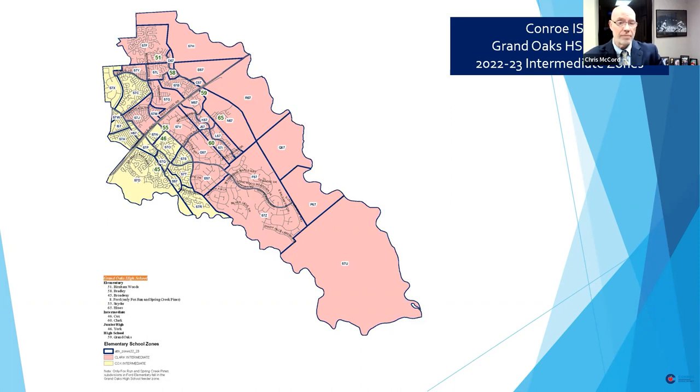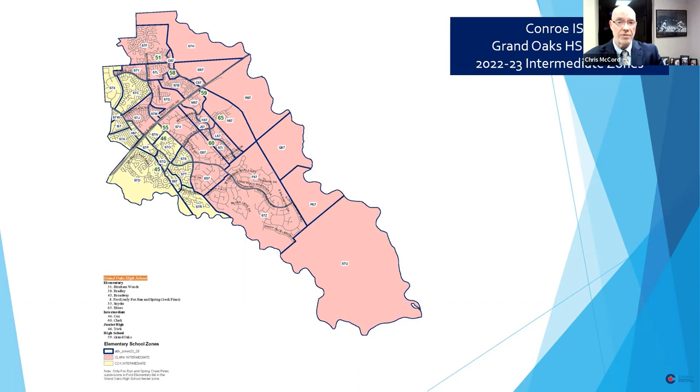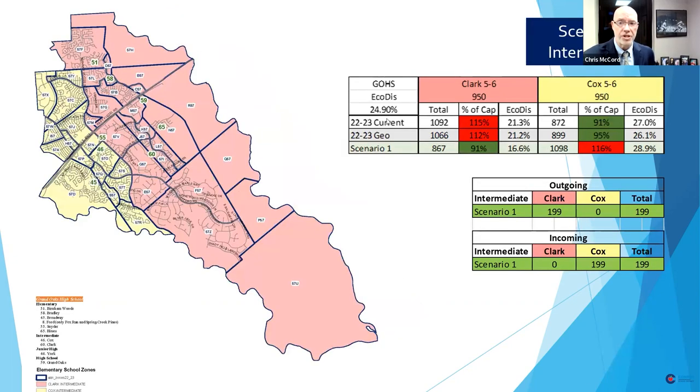Originally, everybody went to Cox in 2018. Building number 60, which is Clark, opened, and that's when we had to divide for the first time for Grand Oaks. We have one scenario under consideration. Clark is currently at 150% of capacity and Cox is at 91%. If those numbers were reversed, there really wouldn't be a reason to consider this — it would work out effectively. But they are what they are, with the growth coming to Clark.